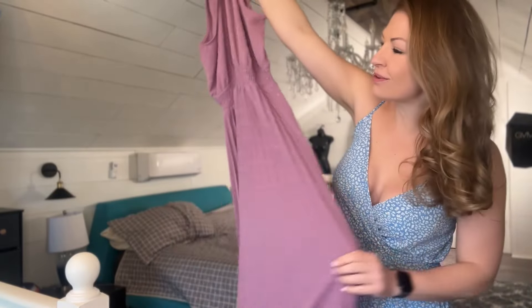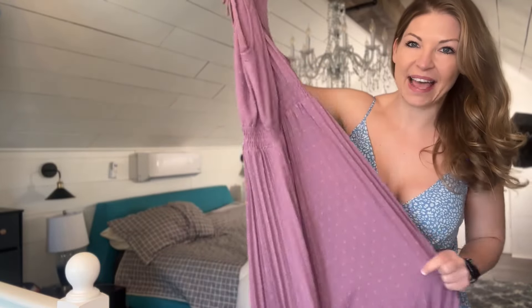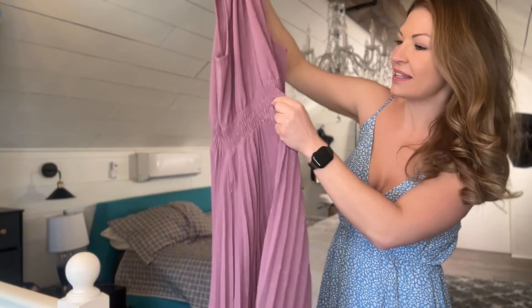Next up on my Kirundo try-on, I have this beautiful colored dress that is going to be a maxi style with a Swiss dot, as well as some pleats down it and some elastic to suck in your waist. This is a size medium as well. Let's try this one on.